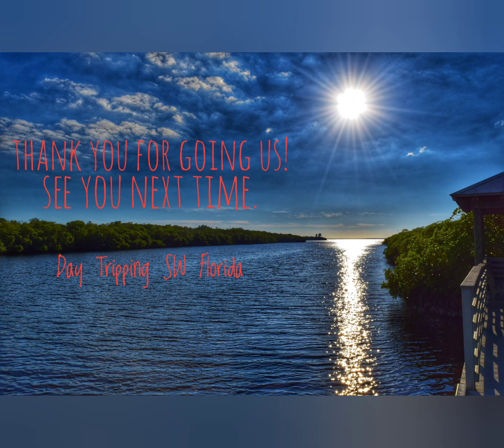If you like this video, please give it a thumbs up and consider subscribing. Till next time, thanks for joining us on Day Tripping Southwest Florida.